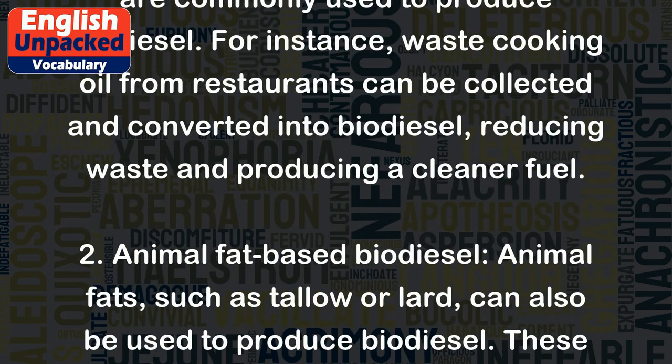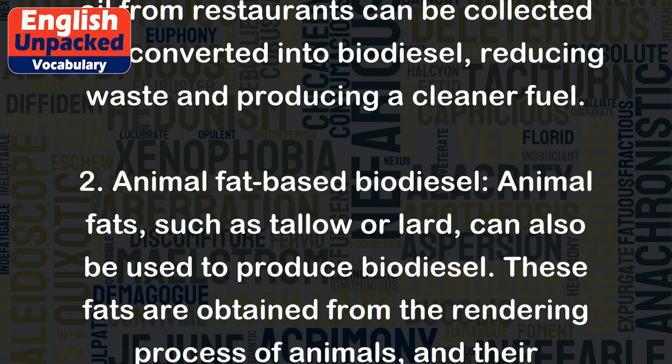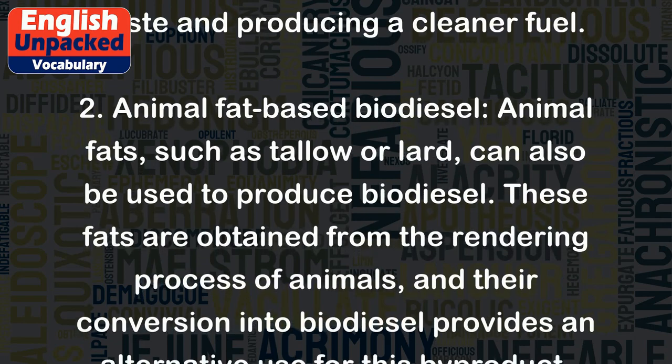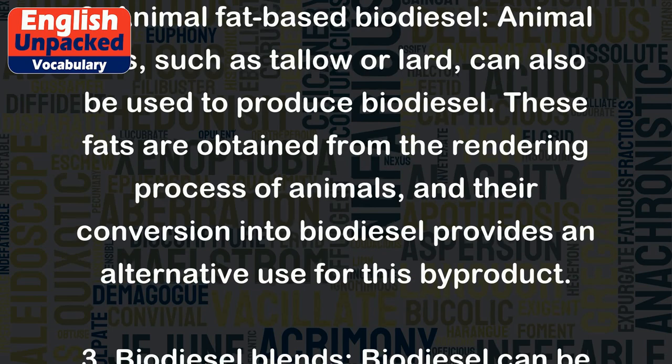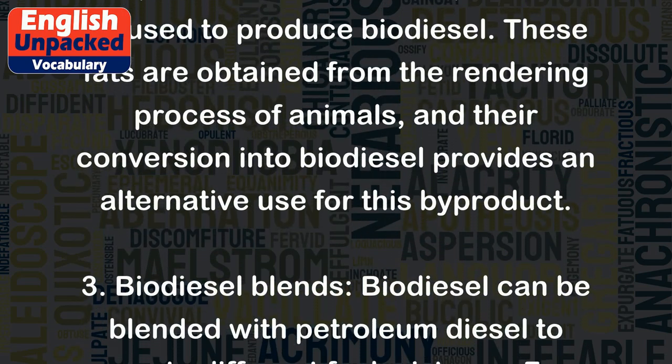2. Animal fat-based biodiesel: Animal fats, such as tallow or lard, can also be used to produce biodiesel. These fats are obtained from the rendering process of animals, and their conversion into biodiesel provides an alternative use for this byproduct.